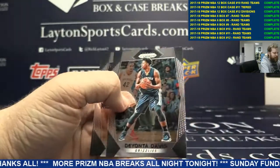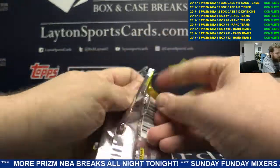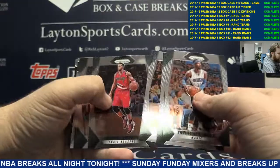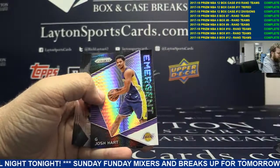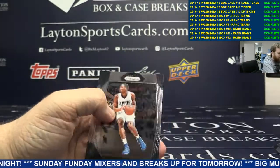Congrats on that. Last few packs here, man. I've got a base there, got a Dirk Nowitzki insert, Hassan Whiteside, and a Josh Hart Hyper Prism insert. Nice one there.